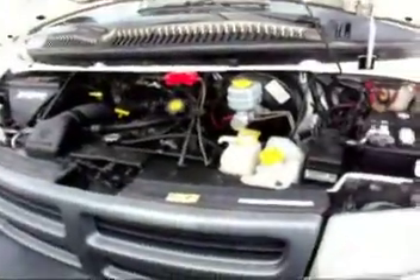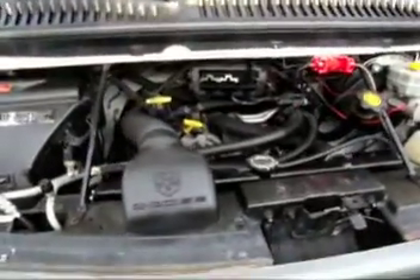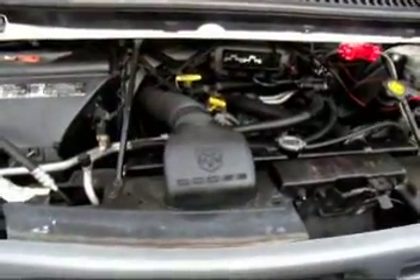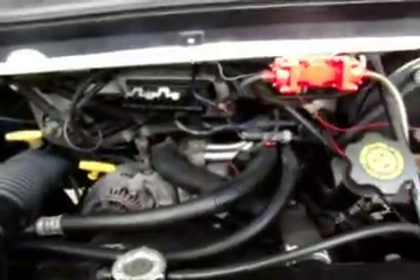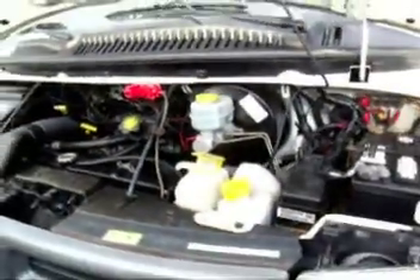Let's take a look at the engine running on this 2002 Dodge. This is a CNG vehicle — that's compressed natural gas. This is the 5.2 liter motor, a very clean motor that also has very low miles.